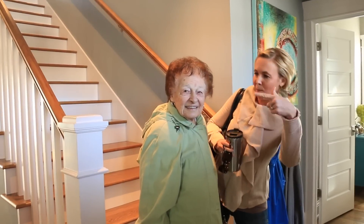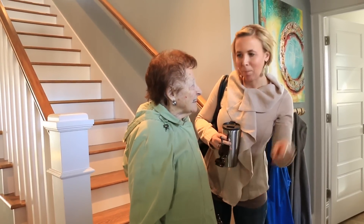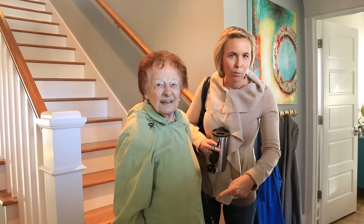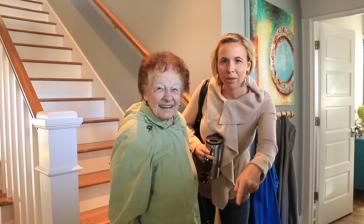Hey guys, it is Collin and Ma with Hip2Save and we are back today. Are we going to do some shopping at Target? We're going to get some good deals and you guys are coming with us.